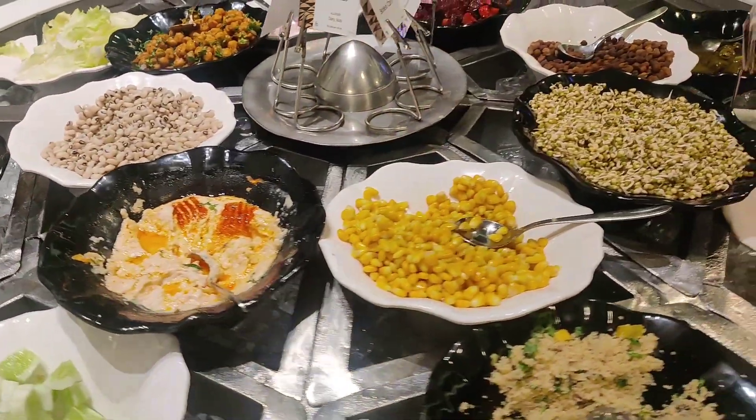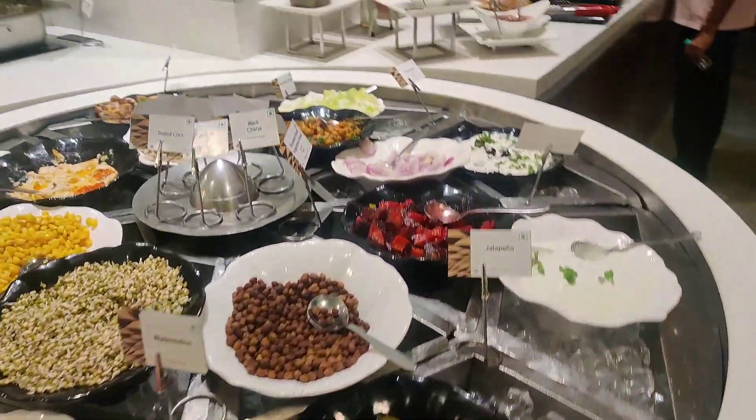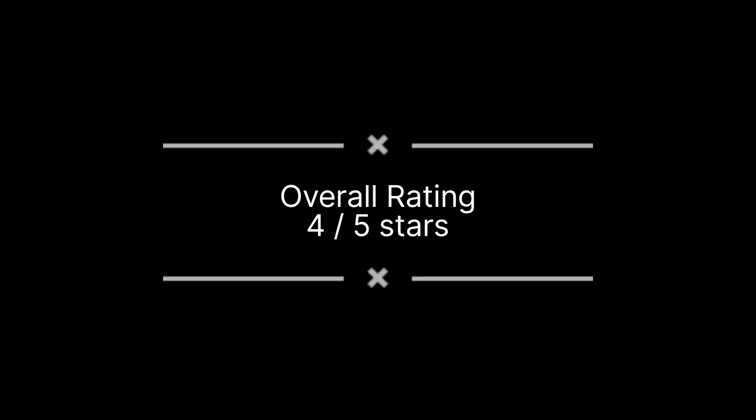The salad bar was my favorite, where they had some hummus, corn, chana, and many other great things. There was also a cold chicken option as well. Overall, it's a great lounge and you should visit it if you are at Terminal 2 Mumbai Airport.